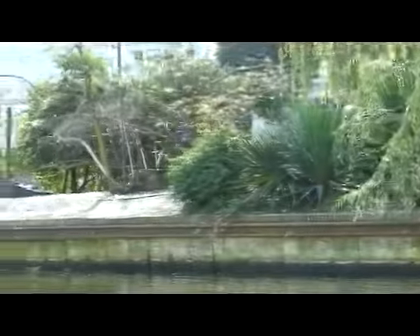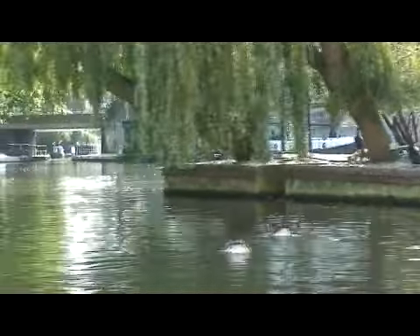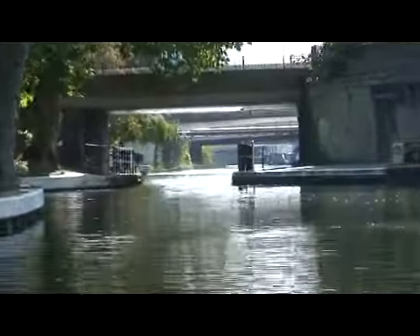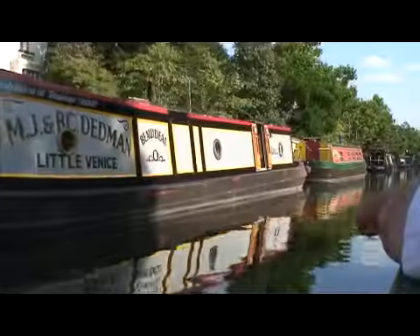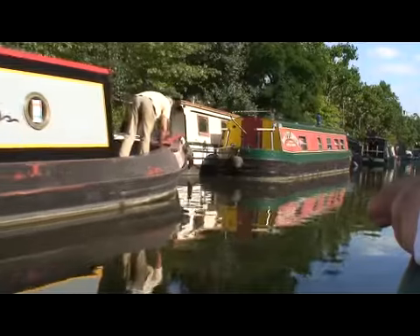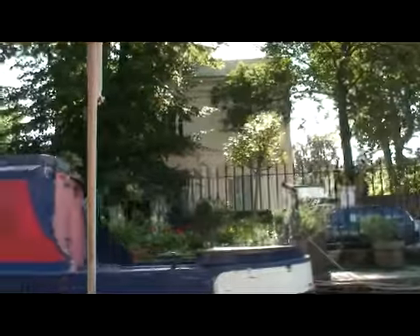If you keep looking to the right as we pass the island, you'll see a section of canal that disappears off towards Paddington. That's a newly renovated section. However, it is actually a dead end, so we're going to continue straight forward onto the Regents Canal.